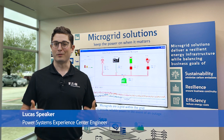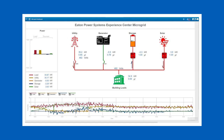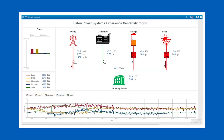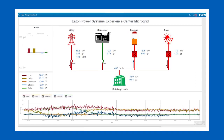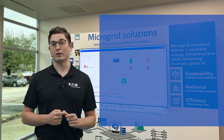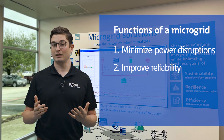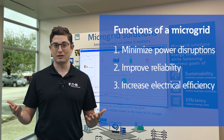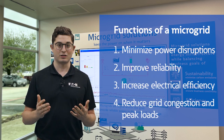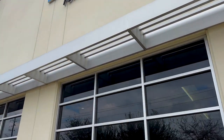Welcome to our microgrid area. Here, we show how our facility intelligently uses multiple sources of energy, such as utility power, generator power, battery storage, solar energy, and supercapacitors to minimize power disruptions, improve reliability, increase electrical efficiency, and reduce grid congestion and peak loads. Our microgrid also includes some of Eaton's EV charging solutions.